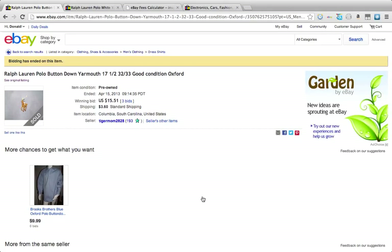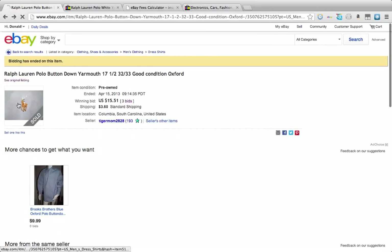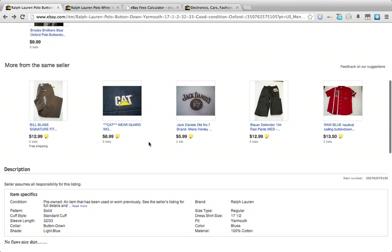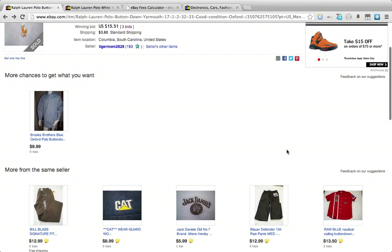So this completed listing — let's see — the bidding started at, you just click bids, started at $7.99. I guarantee this person probably went to Goodwill and bought this shirt for $5.99, listed the auction for $7.99 just to make sure they wouldn't lose money. Here's your shipping amount. Here's the listing. Now this listing is not the best listing I've ever seen, but it has all the info in here.